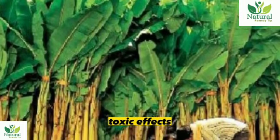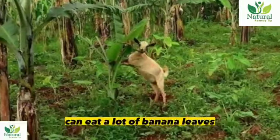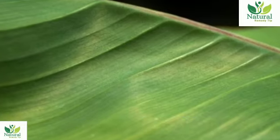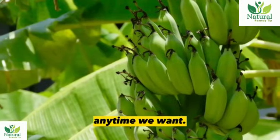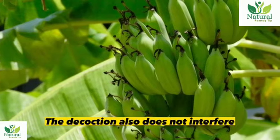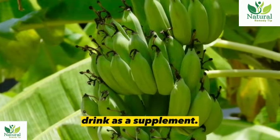Banana leaves have no toxic effects and no side effects. In fact, animals like goats can eat a lot of banana leaves and remain healthy. So we can drink banana leaf tea or decoction anytime we want. The decoction also does not interfere with prescribed drugs, so it is completely safe to drink as a supplement.